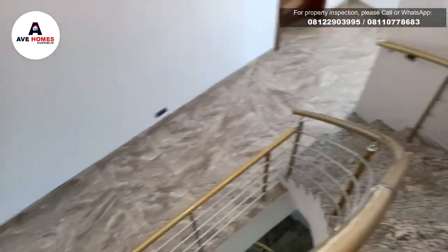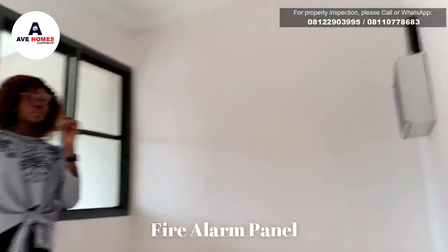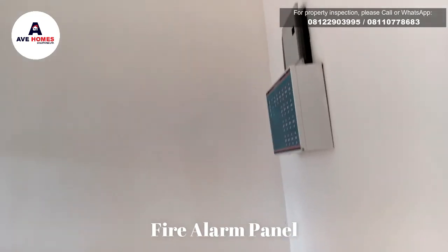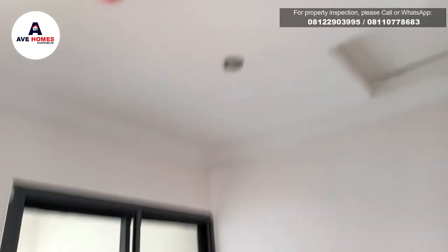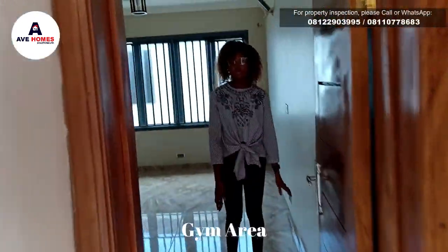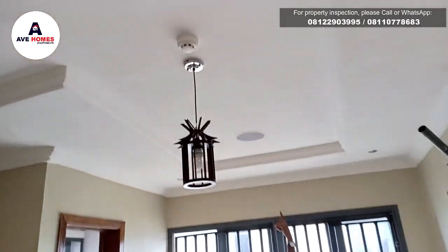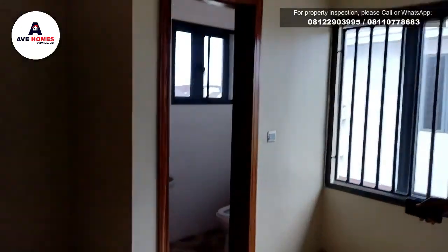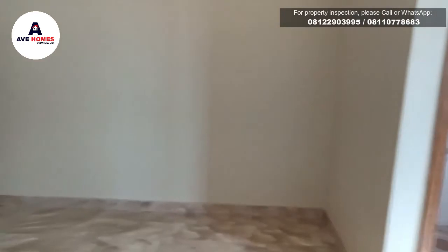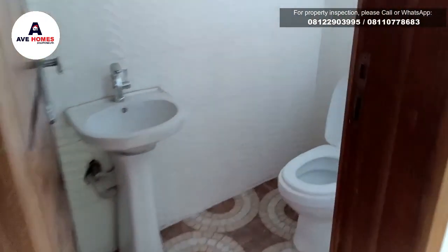So we have the fire alarm control panel here — this is the control panel for the fire alarm. So now let's go into the gym area. So this is the gym area. It's very large. It has an in-built speaker and it has a toilet, so you don't need to leave if you need the restroom.